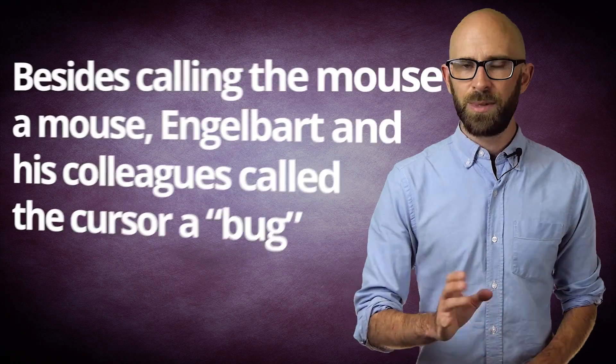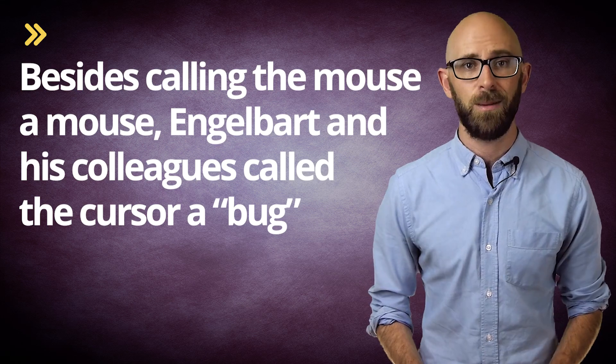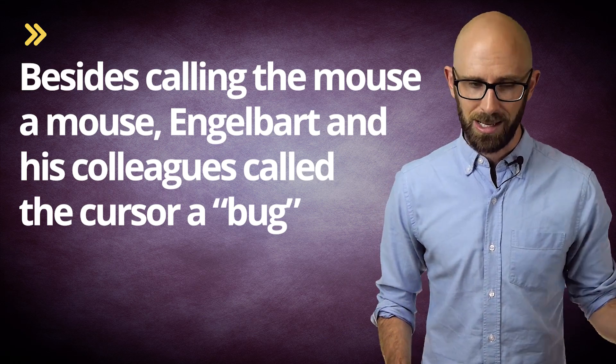Bonus fact: Besides calling the mouse a mouse, Engelbart and his colleagues called the cursor a 'bug.' Obviously, the Latin name didn't stick.